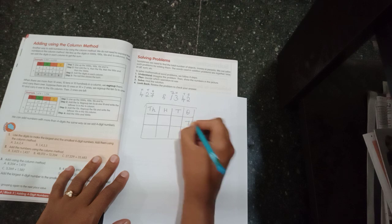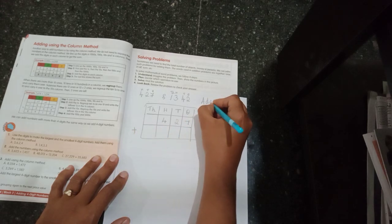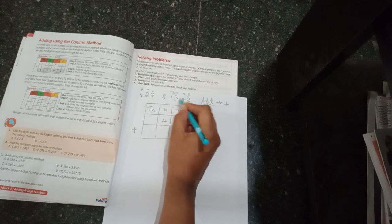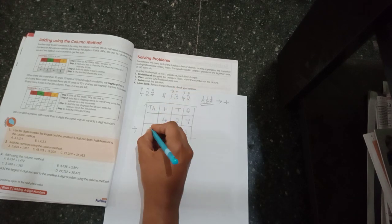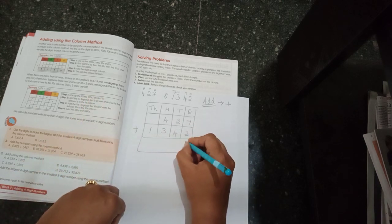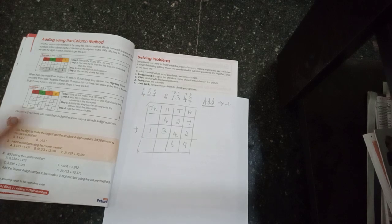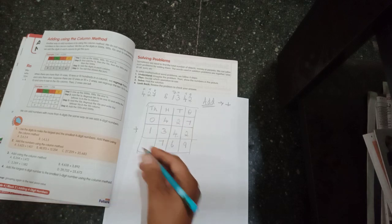Arrange 427: seven in ones, two in tens, four in hundreds. For 1342: two in ones, four in tens, three in hundreds, one in thousands. Add from ones: seven plus two is nine. Tens: two plus four, after two — three, four, five, six. Hundreds: four plus three — five, six, seven. Thousands: one plus zero is one. The answer is 1769.